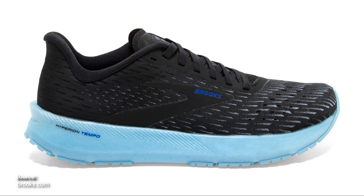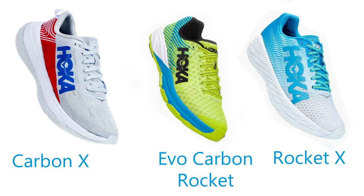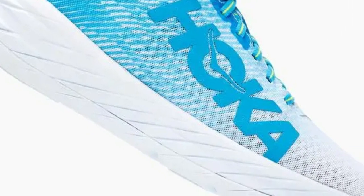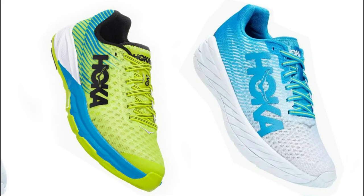The Hoka athletes at the Olympic marathon trials were wearing the Hoka Rocket X. This shoe is a mix between the Carbon Rocket and the Carbon X — it has a Rincon-esque upper, a ProFly X midsole, and of course a carbon plate. Unlike the Carbon X, the Rocket X has thin patches of rubber on the outsole for better traction and durability. It differs from the Carbon Rocket by having a 5mm drop instead of a 1mm drop.